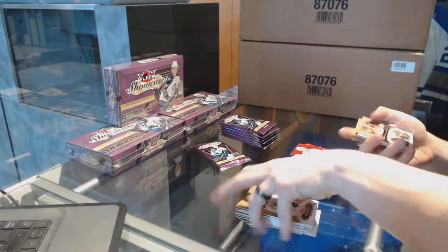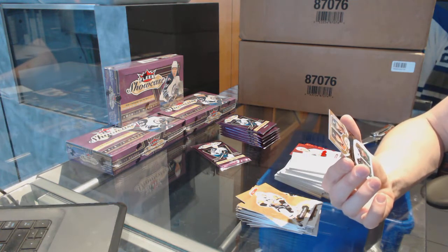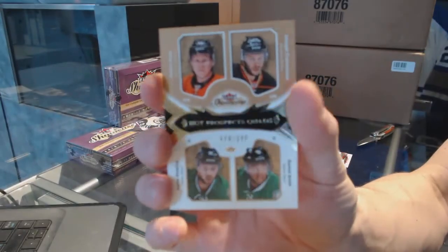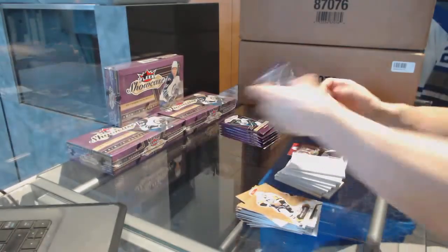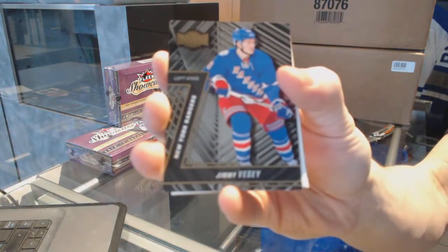We've got a Hot Prospects quad rookie numbered to 399 — Andre Kasha, Joseph Cramarosa, Jamel Smith, and Justin Dowling. Hot Prospects quad rookie out of 399, Kasha, Cramarosa, Smith, and Dowling. Metal Universe, Jimmy Vesey.